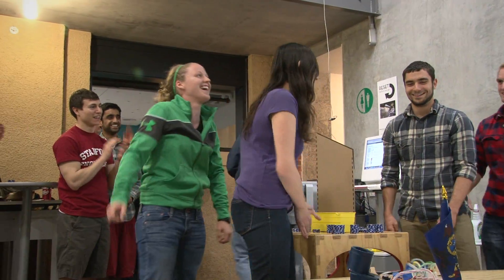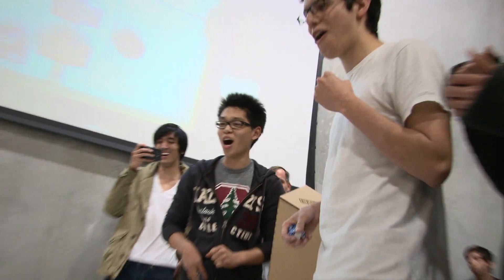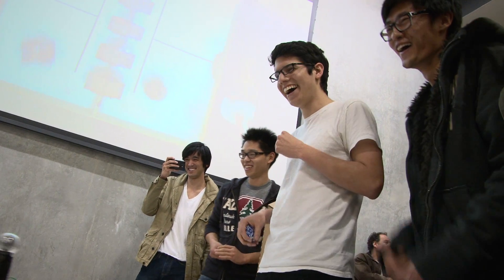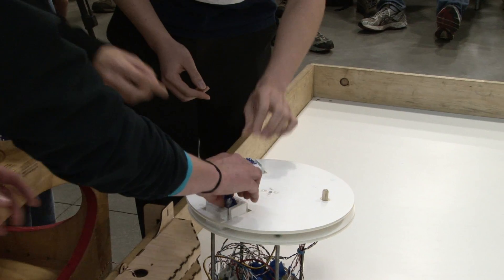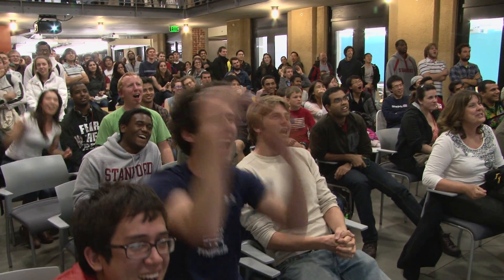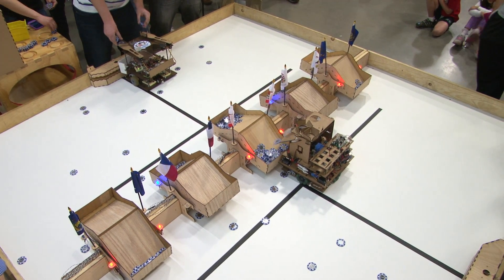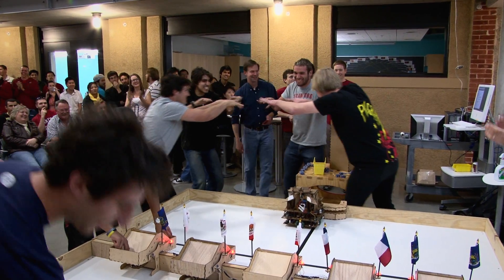The students in the class have built robots that will compete against each other. The robots are designed to take tokens, which are poker chips, from one location to other locations on a playing field. We'll see them get a little confused at times — they might get stuck in the corner, they might lose track of where they're going. The robot that has deposited the most tokens is declared the winner and goes on to the next round of competition.